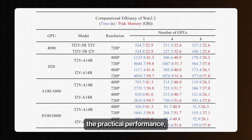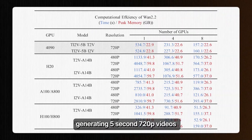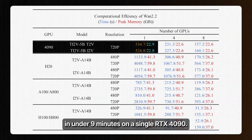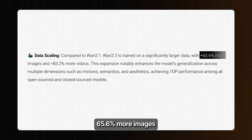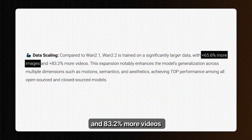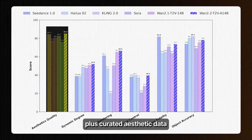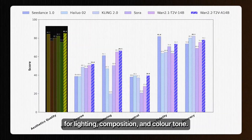What really stands out is the practical performance — generating 5-second 720p videos in under 9 minutes on a single RTX 4090. Their enhanced training data includes 65.6% more images and 83.2% more videos compared to WAN 2.1, plus curated aesthetic data for lighting, composition, and color tone.